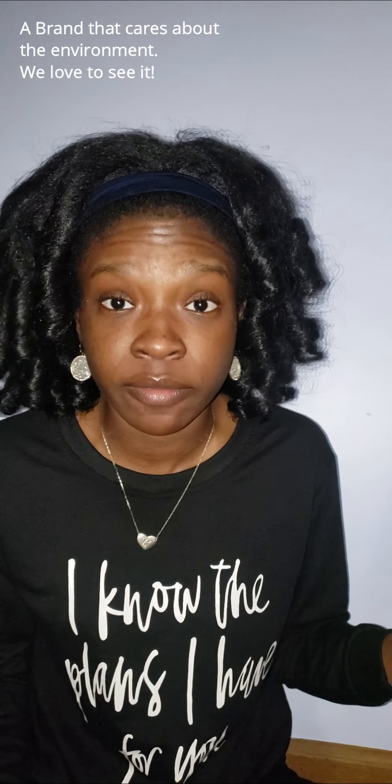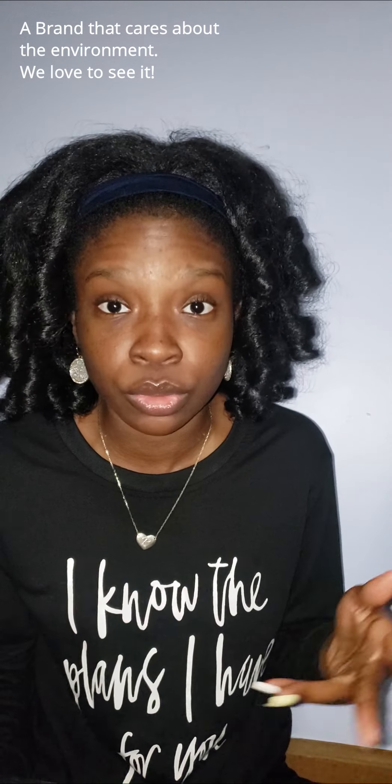Y'all are going to have to ignore my nails — I know, I should do better, but that's not the point. We came here to unbox. It comes in this 100% sustainable bag. I personally love brands that consider the environment because packaging can do a lot of harm. So I love that. It comes in this black bag — really nice, really sleek.